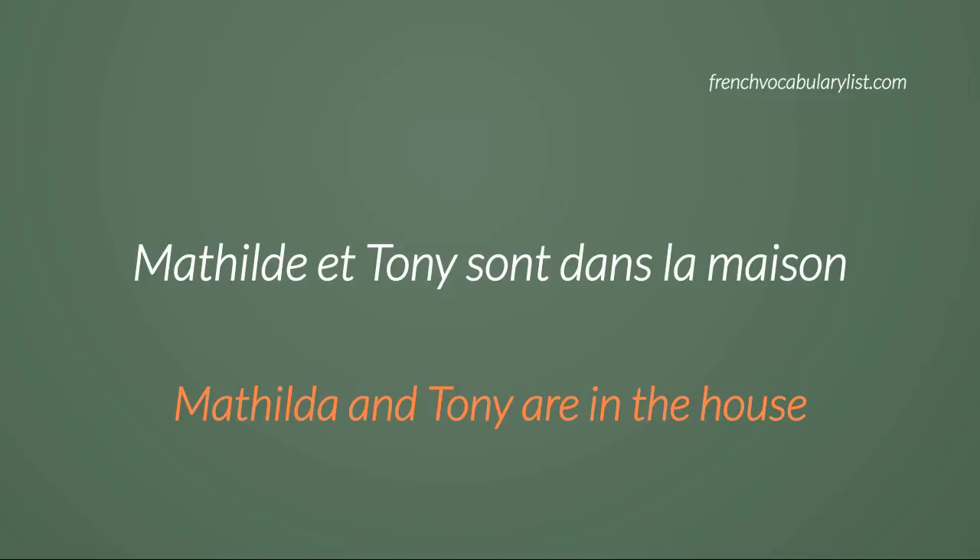Mathilde et Tony sont dans la maison. Mathilde and Tony are in the house. Repeat after me: Mathilde et Tony sont dans la maison. Mathilde et Tony sont dans la maison.